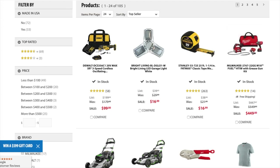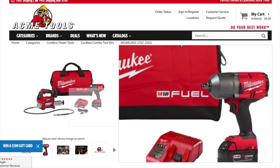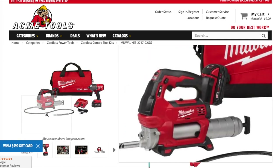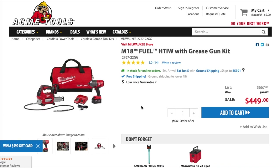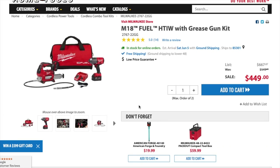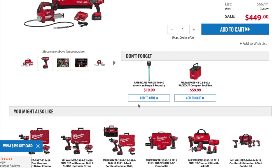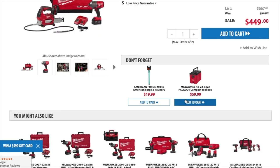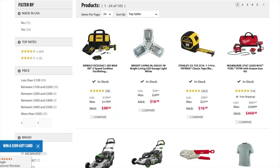I wonder how many batteries we get with this thing. It looks like one 5Ah and another smaller battery. This is a really good deal — definitely check it out. Because the tool itself is like $300 or more than $300 by itself.